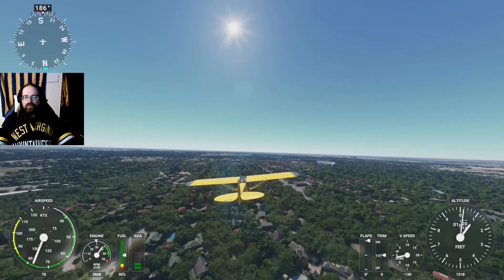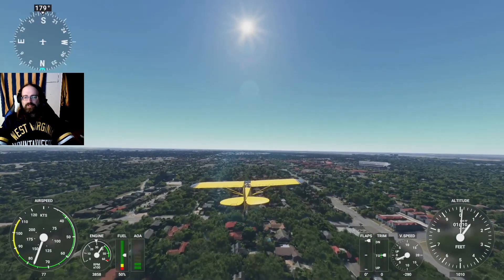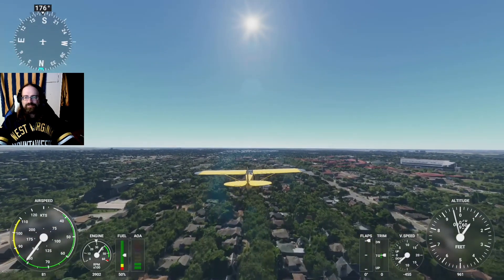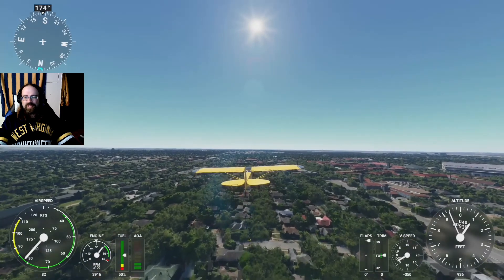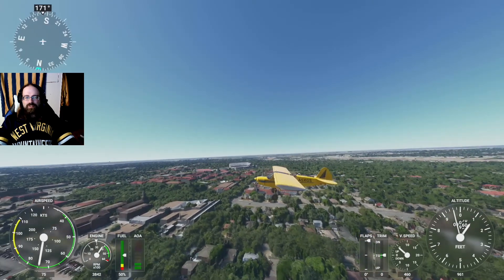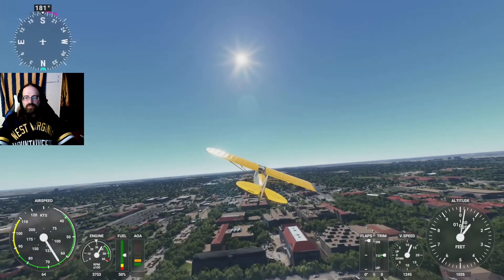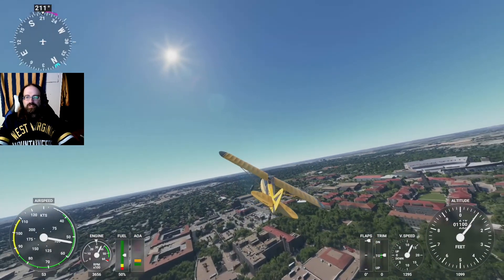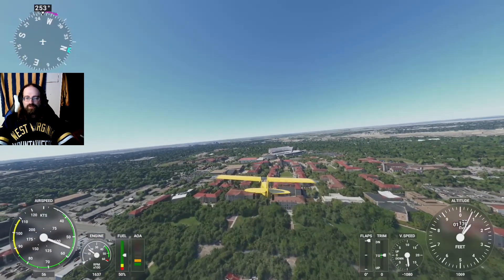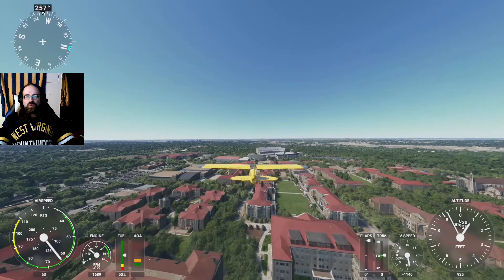We have a beautiful campus here at TCU — let's see how much of that is in the game. It looks like it has fully rendered as well, so whoever did the OpenStreetMap data here in Fort Worth, bravo, very good job. I think what we're going to do is just make a turn over here and cut the engines and just glide through the heart of campus here at TCU, home of the Horned Frogs.